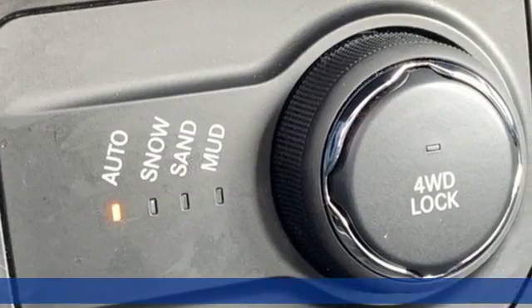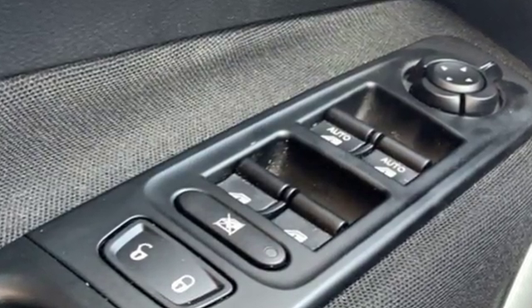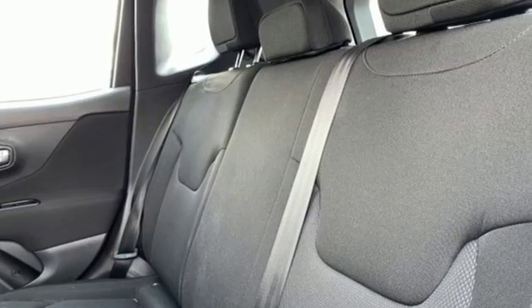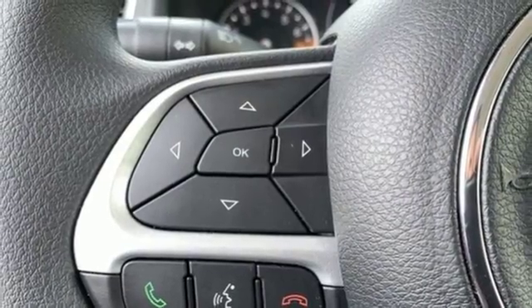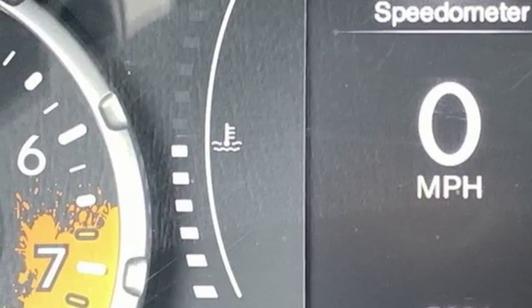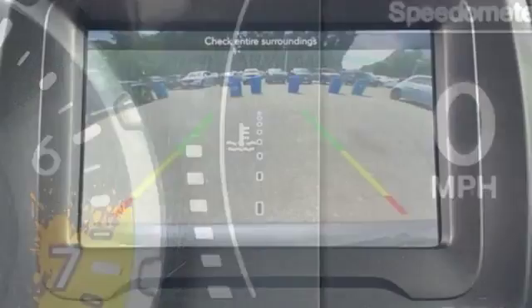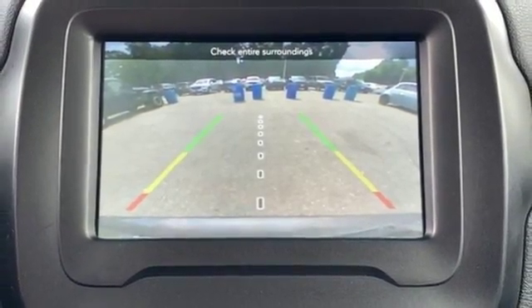And get ready for an impressive combination of features: inline four-cylinder engine, dual-zone climate control, external memory control, manual tilting steering column, wireless phone connectivity, voice activation, rear-lip spoiler, push-button start, and power-heated mirrors. The Jeep life fits your life.